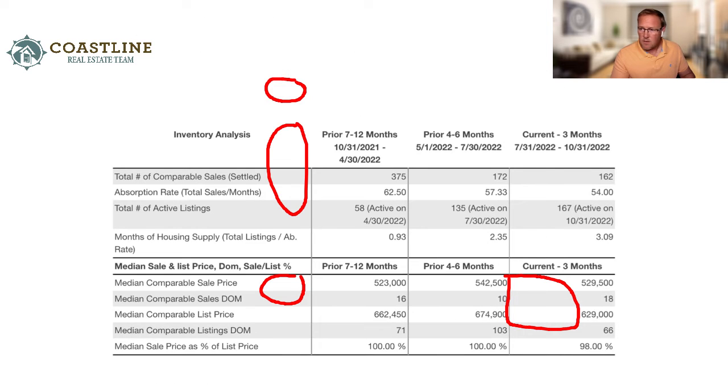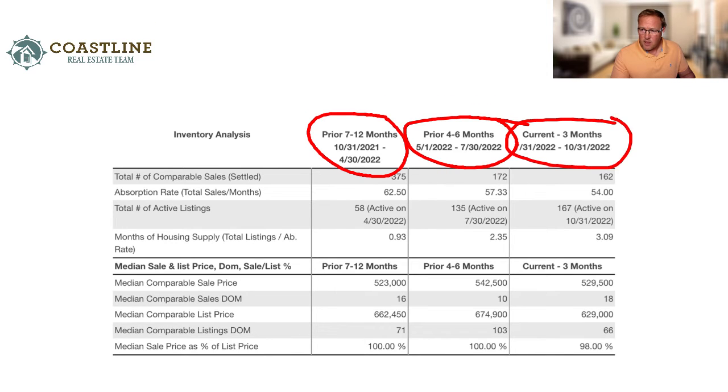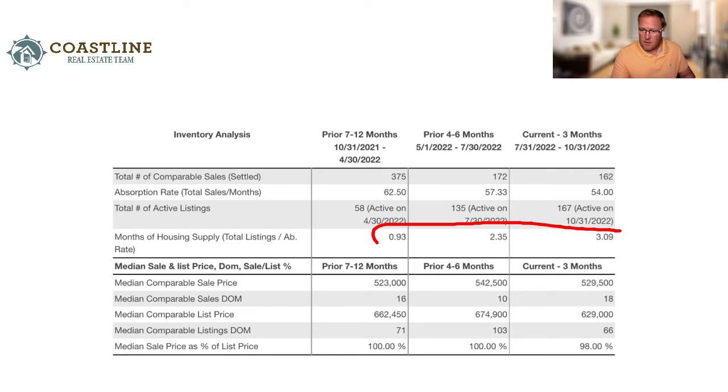Looking at the data columns — 12 to 7 months back, 6 to 4 months, and the current period — you'll see housing supply has increased from basically 0.9 to about 3 months of supply. We went from only 58 listings on the island to around 167. Where we were once getting over asking price, the market has balanced out and is going sideways, with sellers getting around 98 to 100 percent of asking price.